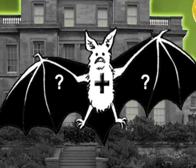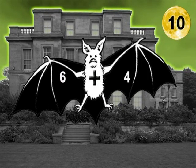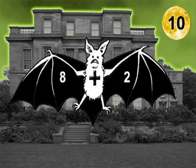But do you know your number bonds the other way round too? Six and four make 10. Seven and three make 10. Eight and two make 10. And nine and one make 10.